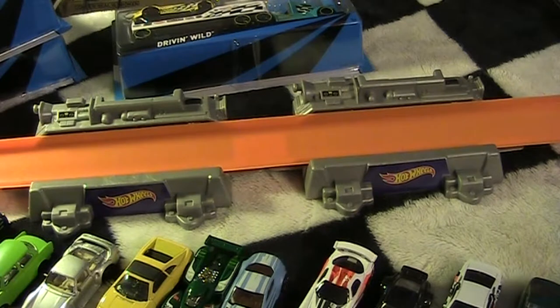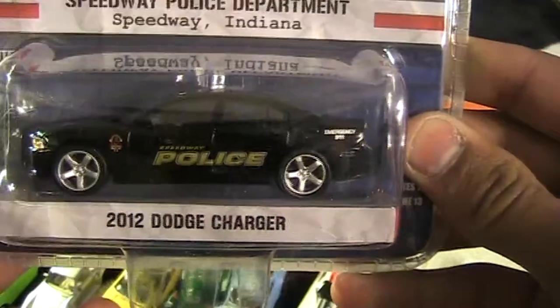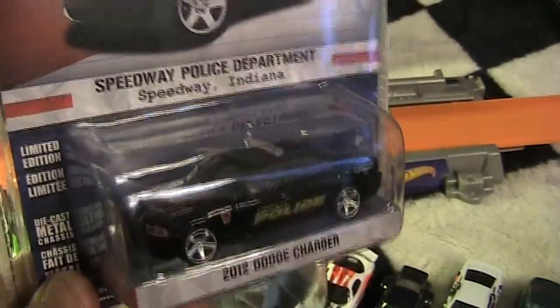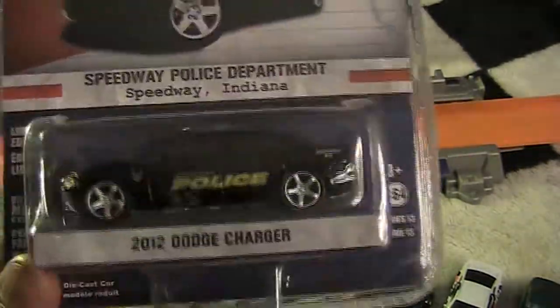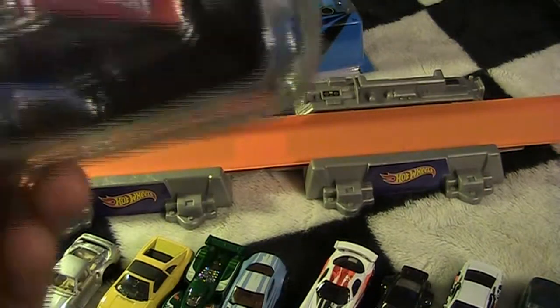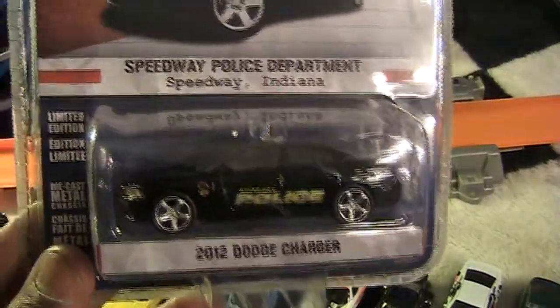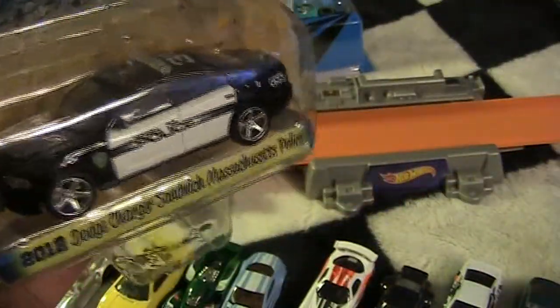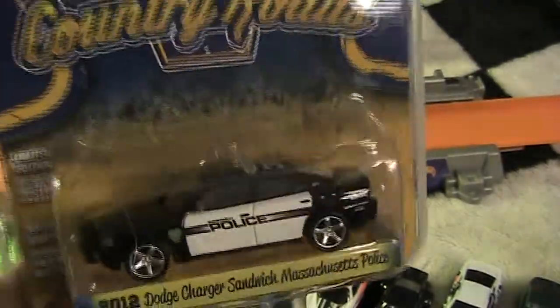The very last two cars I'm not gonna crack open right now because Greenlight packaging is really hard to open — you kind of need scissors. I got a Greenlight Hot Pursuit 2012 Dodge Charger. I love Dodge Chargers so anytime I can get one I try to. This is a sweet police Dodge Charger. The other one is a Country Roads 2012 Dodge Charger — same charger, different paint job. I want to see which one's fastest.